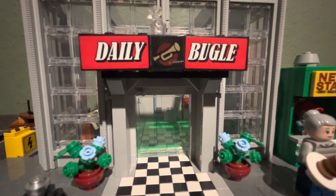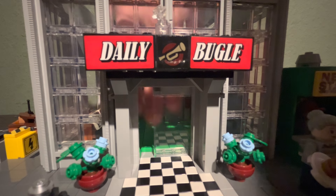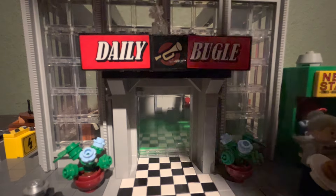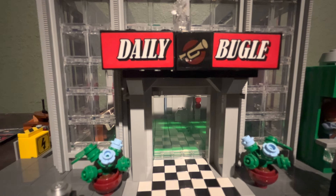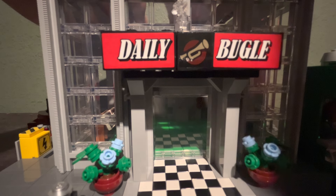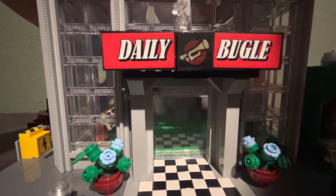There's also a really neat automatic door feature that you can slide open and close. That's pretty much everything I need to say about this bottom floor — that was not an easy part to show on video.